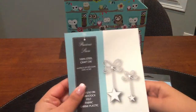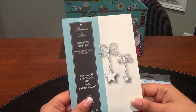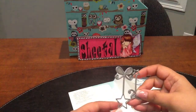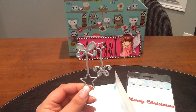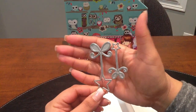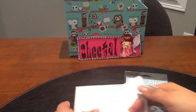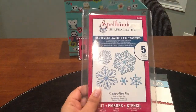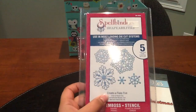I also got this Memory Box 'Precious Stars' die. It also comes in a 'Precious Heart' version which I also plan to get. I think it's just adorable, I love it.